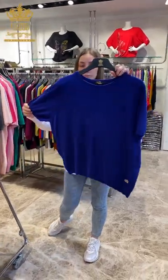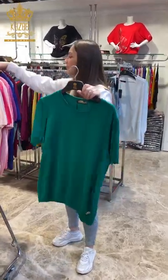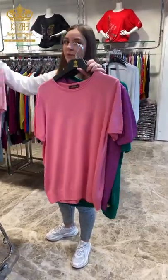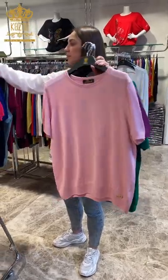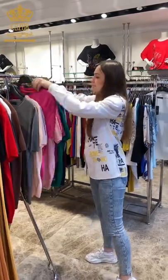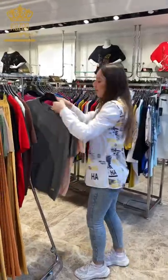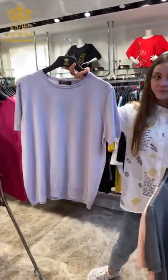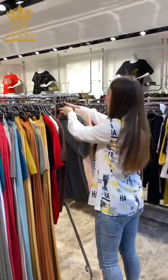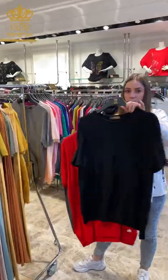Blue or electric blue, beautiful green, pink, light pink — more light pink. Two colors: Barbie pink, women's colors, girls' colors. After we have light lavender, light cream, and of course gray, and a beautiful yellow. Classic black.